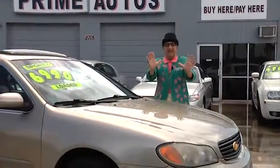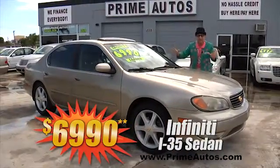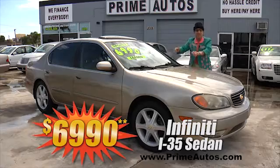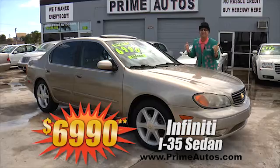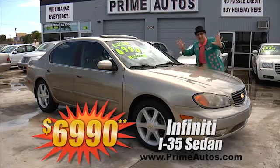This awesome Infiniti i35 premium luxury small sedan is loaded with rich leather seats, power sliding moonroof, CD player, alloy wheels, and all the toys. And you can drive it away today the Deal Man way for only $69.90.